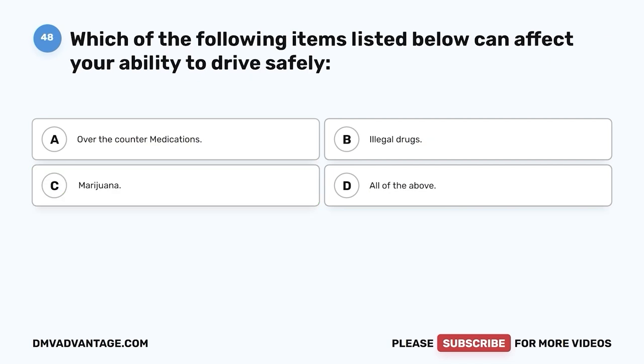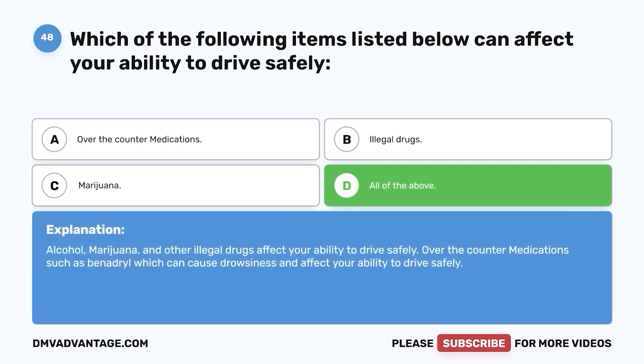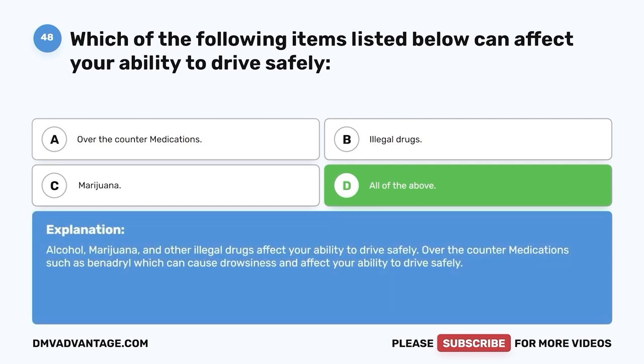Question 48. Which of the following items can affect your ability to drive safely? A. Over-the-counter medications. B. Illegal drugs. C. Marijuana. D. All of the above. The correct answer is D, all of the above. Alcohol, marijuana, and other illegal drugs affect your ability to drive safely. Over-the-counter medications such as Benadryl can cause drowsiness and affect your ability to drive safely.